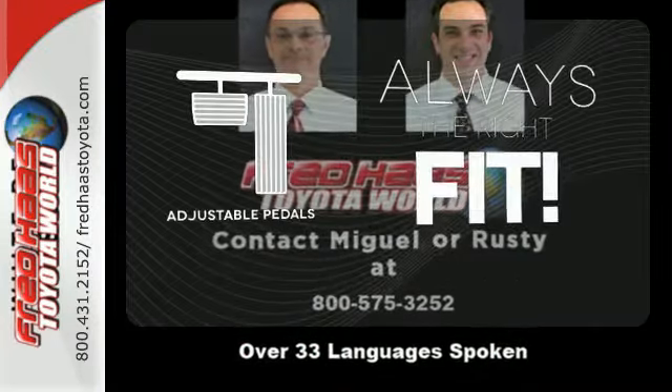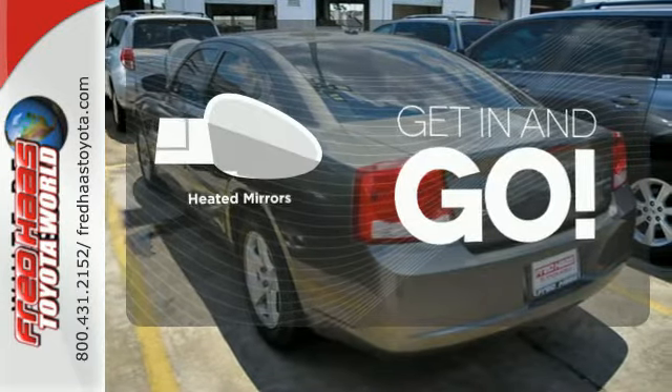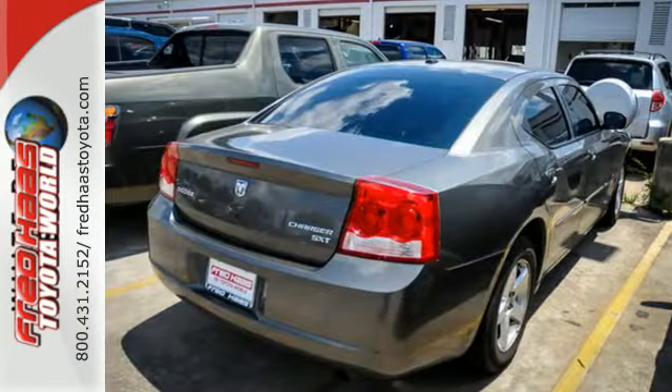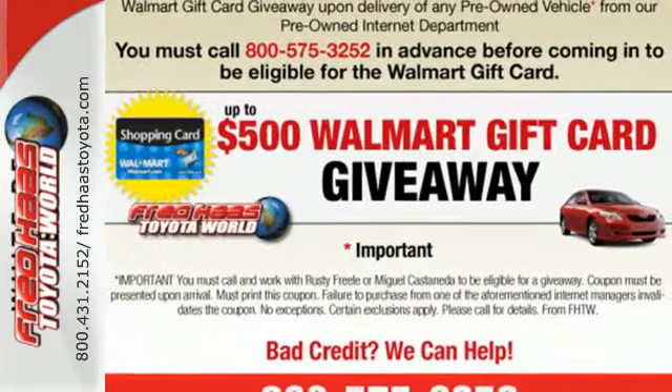Adjustable pedals meet you halfway. Heated mirrors improve visibility in frosty weather. Set it and forget it with the climate control. For the money, there's no better car in its class that brings as much performance and style together in one package as the blazing hot Dodge Charger.